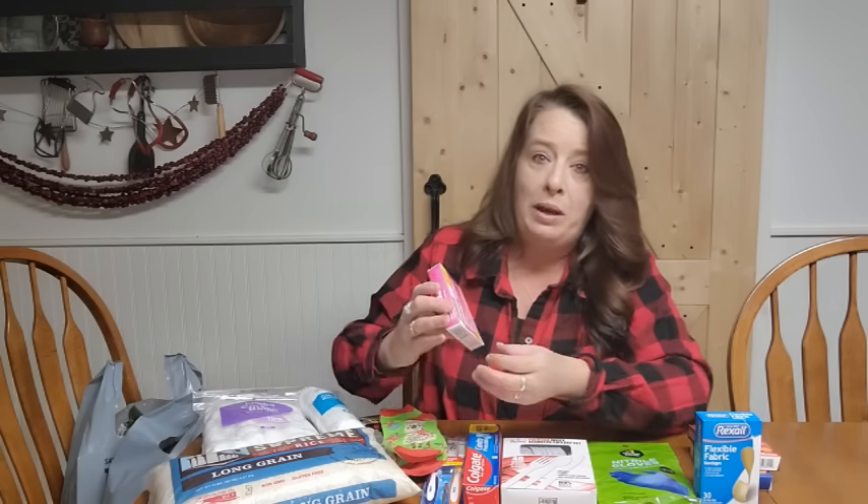Some medications are not going to go bad — they may just lose their potency. You want to check on each medication you keep in your home, even the over-the-counter ones. Past the date, some turn toxic and some just get weaker. If it gets weaker you can double up your dose, but if it turns toxic, make sure you don't use it — you don't want to make things worse.